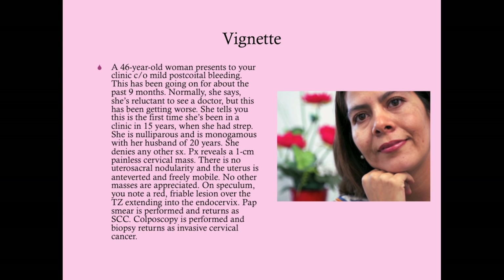Colposcopy is performed and biopsy returns as invasive cervical cancer. Since we know she has invasive cervical cancer, the next step is to stage her, because that's going to determine how we go about treating her.